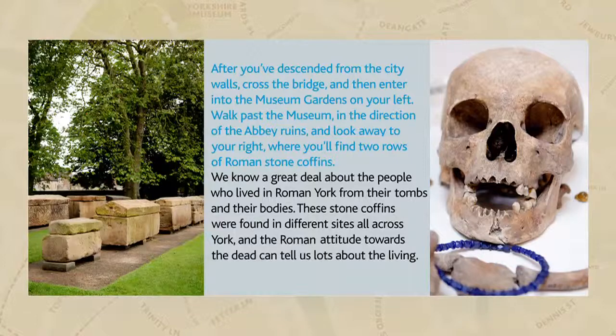Roman cemeteries were usually found outside the areas inhabited by the living. They were arranged along the main roads approaching forts, towns and other settlements, allowing passers-by to pay tribute to the deceased.